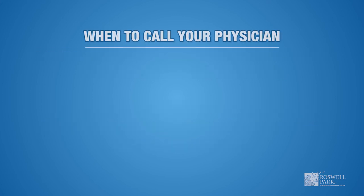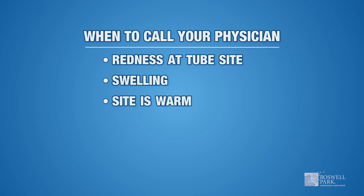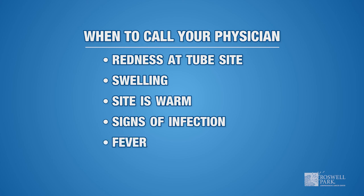Please call us if you experience any of the following symptoms, as they may require more immediate attention: redness at the tube site, swelling, the site becomes warm, signs of infection, fever, or pus or other drainage.